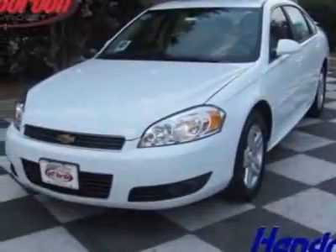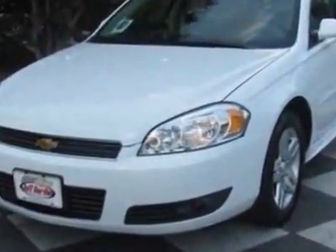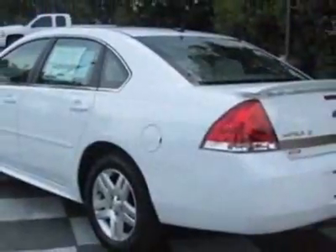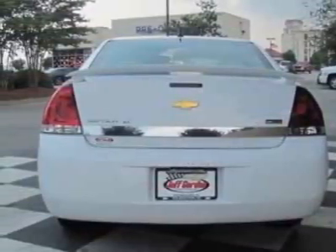Check out this new 2011 Chevrolet Impala for your protection. This vehicle has a full factory warranty and gets 19 miles per gallon in the city and 29 on the highway. This Impala boasts a 3.5 liter engine and has a 4-speed automatic transmission.